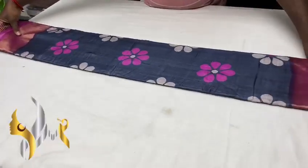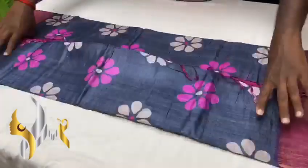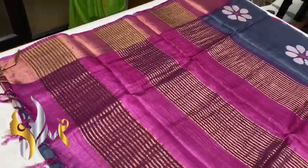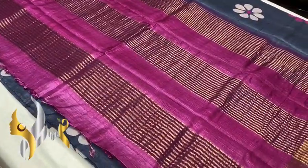Pew tussle silk saree, premium quality, hand block printed with jerry border. We have a beautiful saree here with a contrast wildish pink color pallu, with vertical jerry lines. Under pallu color is plain.